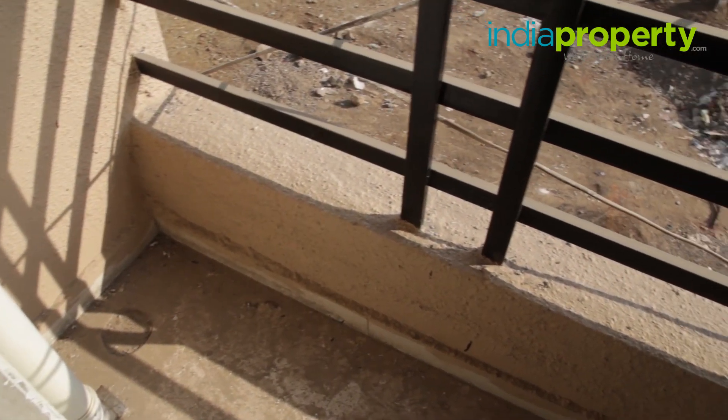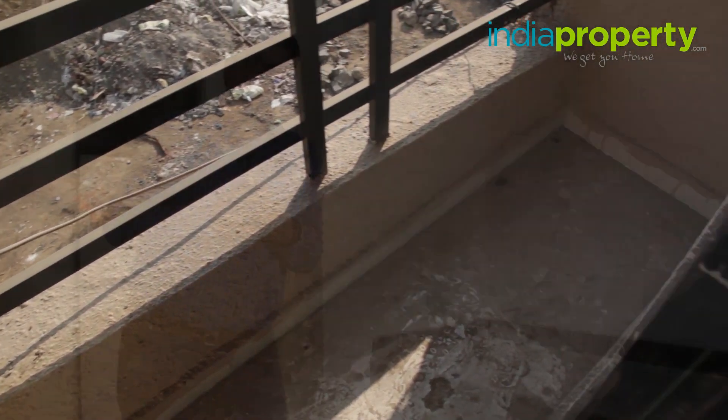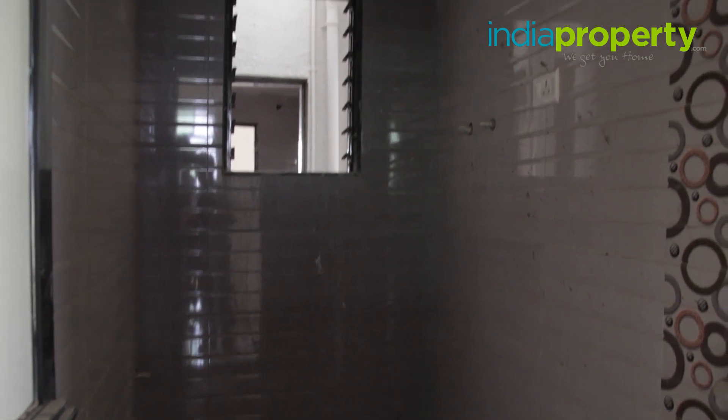There is no loft for storage, but you can probably install a makeshift one. There is also a large French window in the kitchen which opens into a small service area or flower bed area. There are provisions to install kitchen baskets, although these have not been provided by the builders. Right across the kitchen is the common bathroom, which has anti-skid tiles on the floor, designer dado tiles on the walls, an Indian-style toilet, and Jaguar fittings.